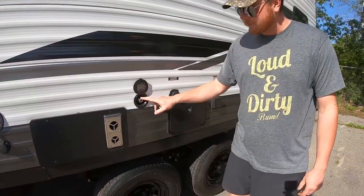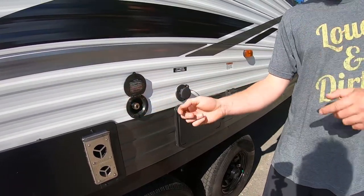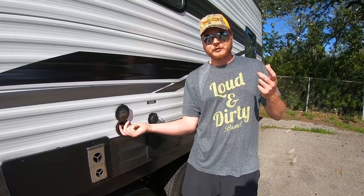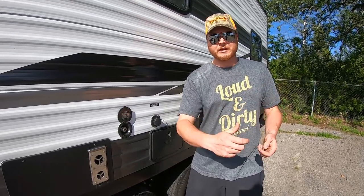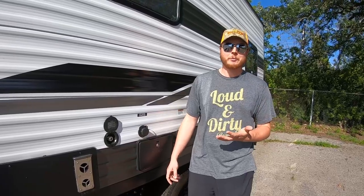This is a cool feature: it's a spray port. They give you a little hose, and the water tank or city water — whatever you're hooked up to — can actually pressurize enough to spray off your side-by-side, ATV, or whatever before you load it in.